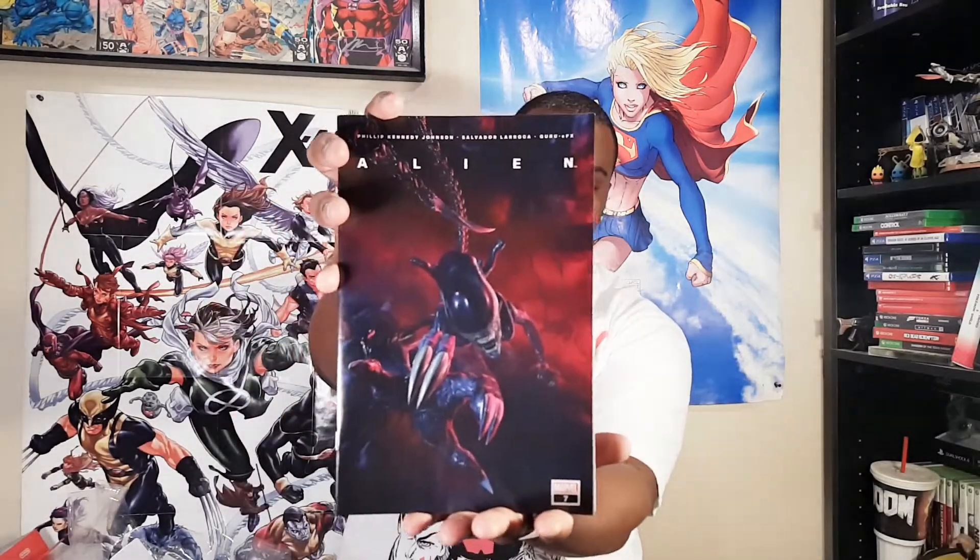And then here we have Alien number seven. It has been a solid series. I read the first two or three issues so far and it was a lot better — kind of just going in because I'm a fan of the franchise, at least the movie franchise. I don't even think I have four or five. I might have somewhere between four or five and six. I have to double check.